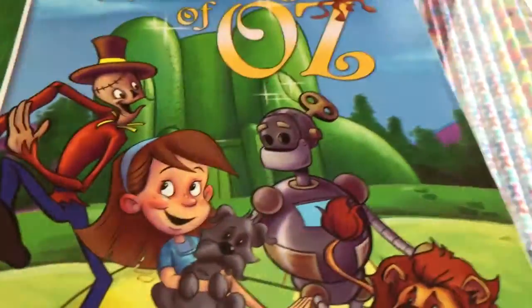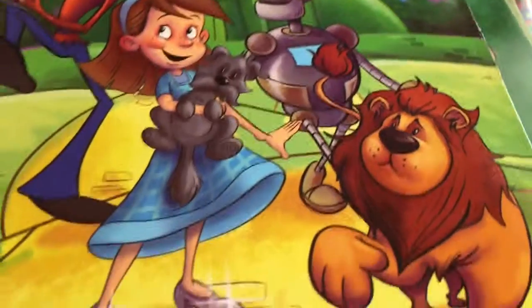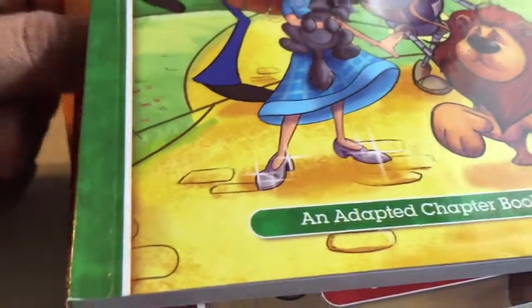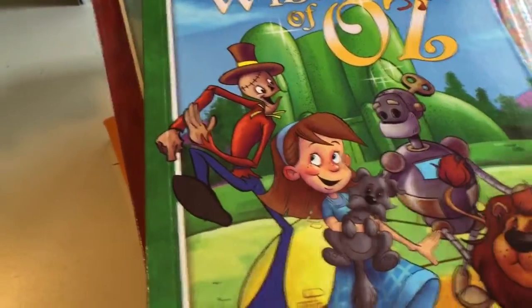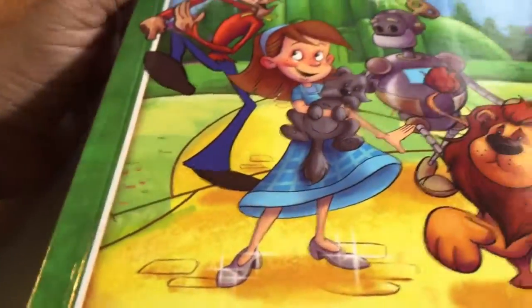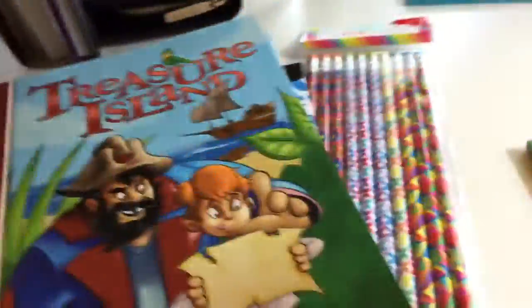Hey everybody, it's Murphy Hunter. I'm just on here to show y'all a quick video. I bought some stuff at the Dollar Spot in Georgetown, and this year we are doing literature with Jade in homeschool. We are reading The Secret Garden right now, and I picked up some of these chapter books at the Dollar Spot. I was surprised because I was looking for The Secret Garden at the library and we couldn't find it.